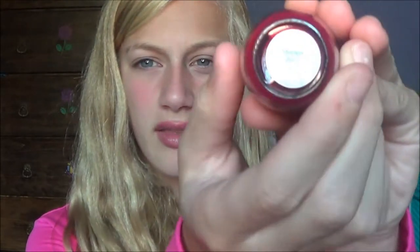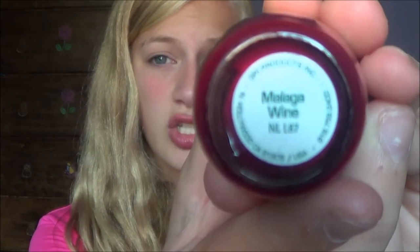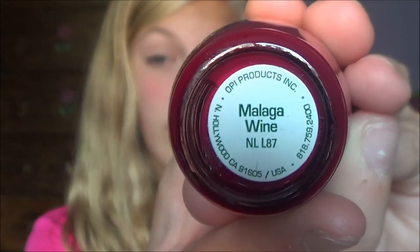For other beauty products, the first thing I have is this OPI nail polish. It's such a pretty wine red color called Malaysia Wine — I think that's how you pronounce it. I wore it on my nails at the beginning of the year and I really recommend it. I've had it for a while but I finally brought it back out and decided to use it.